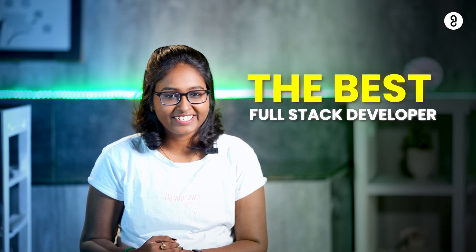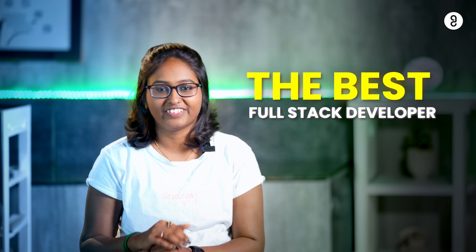Hi guys, welcome back to Guvi's YouTube channel. Today, I'm going to be helping with your journey on becoming the best full-stack developer by providing you the perfect roadmap that you'll ever need.